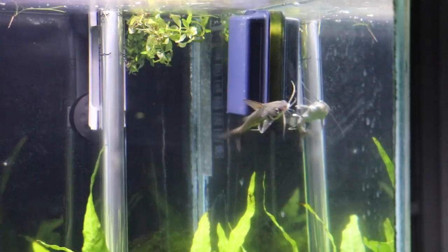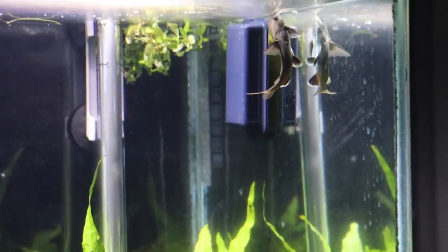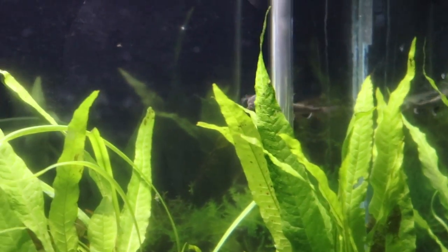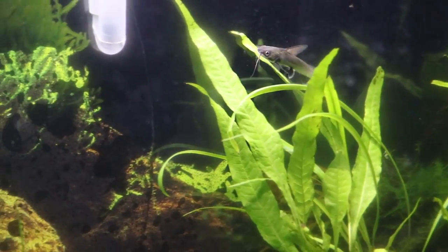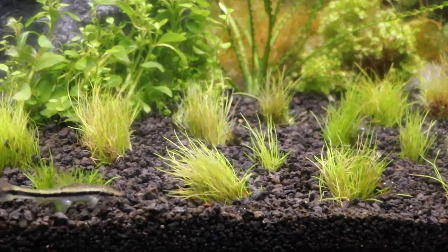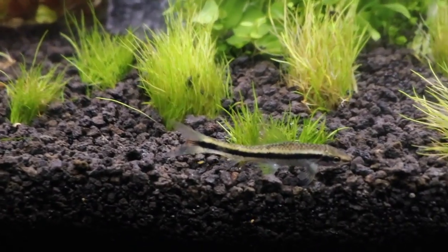There were a ton of comments letting us know that these were Colombian sharks — and we knew that — and we know they're going to have to eventually make it into brackish water and eventually even salt water. We've got a plan set up for that, but first we're going to show you a couple of the new fish we got this week.